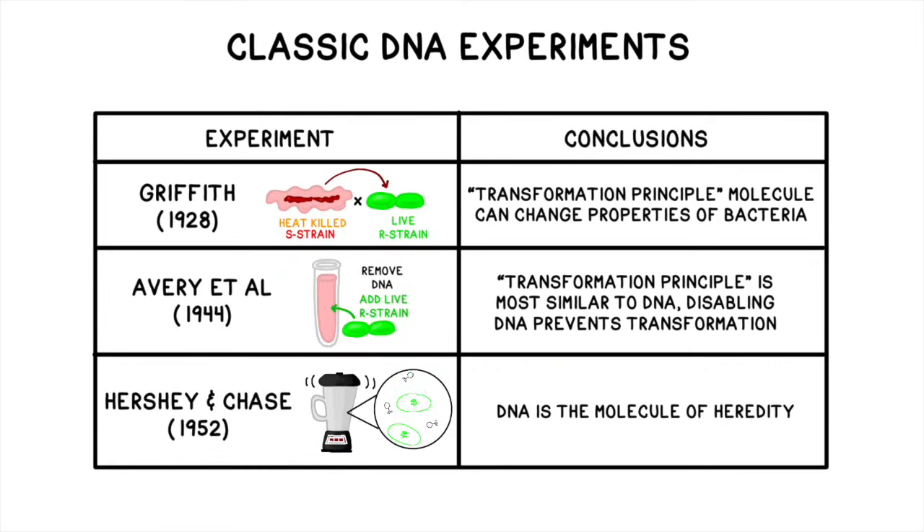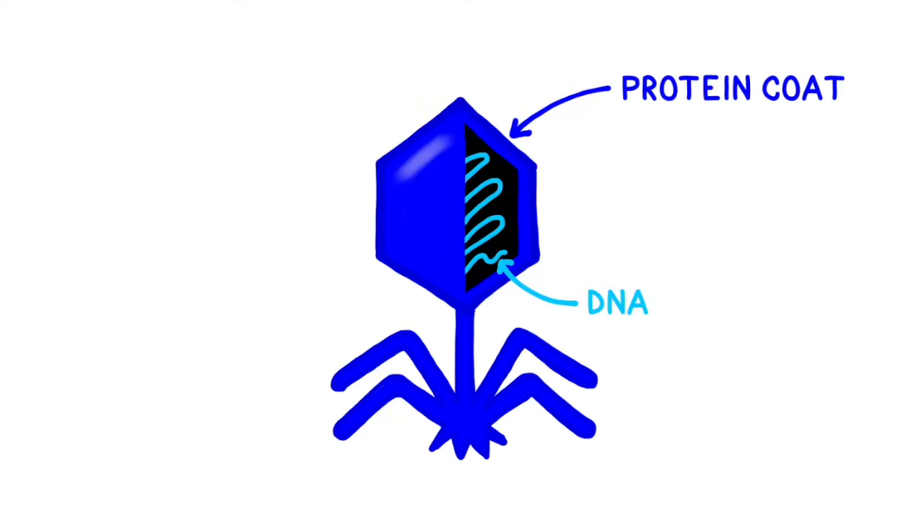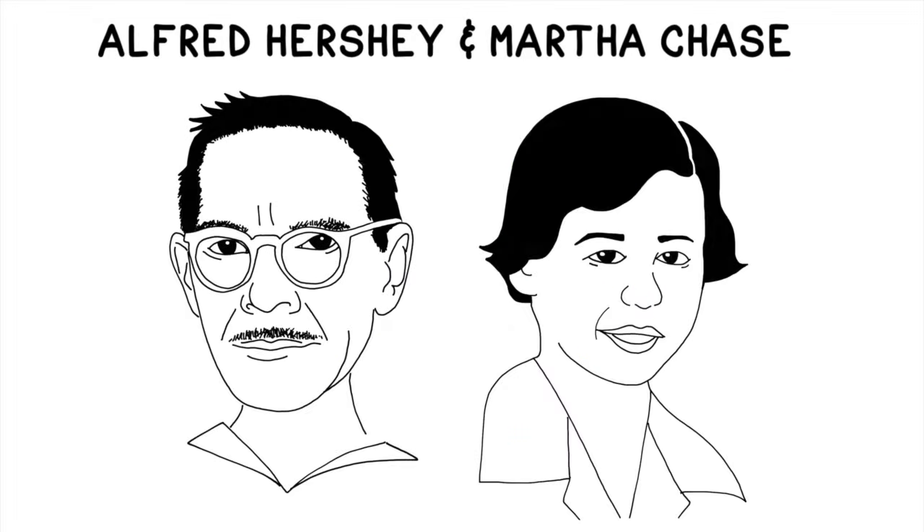Because the experiment was conducted using bacteriophages, some scientists were still skeptical of its implications. Some believed that, while Hershey and Chase had proved that DNA was the genetic material for viruses, it might not be the genetic material for more complex organisms. Dr. Alfred Hershey would eventually receive the 1969 Nobel Prize in Medicine for this work. However, it's worth noting that the Nobel Committee, frustratingly, excluded Dr. Martha Chase, and Alfred Hershey did not acknowledge Chase's role in discovering that DNA is the molecule of heredity when he accepted the prize.